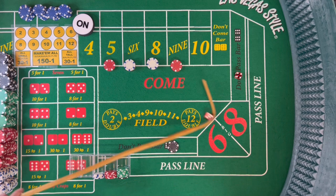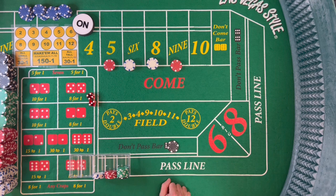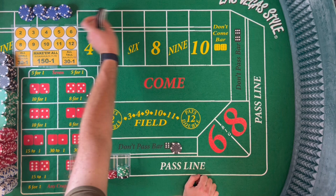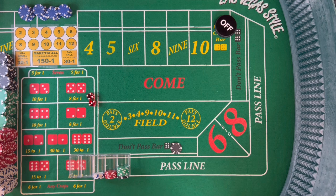Dice are out, and right off the bat we get a 3-4, that's 7 out. So all the bets go away, we lose $66. But we bring $100 on the don't pass, for a total $34 net gain. Just like that, we're already in the positive.